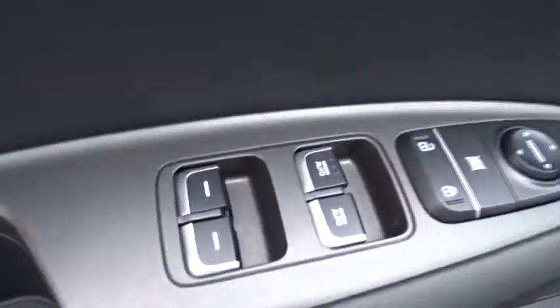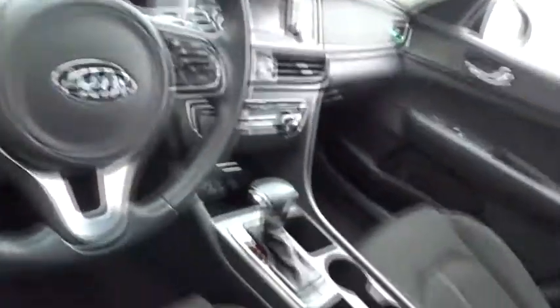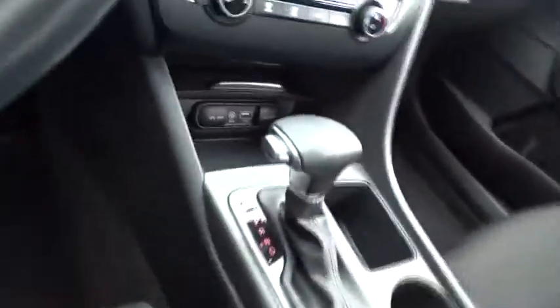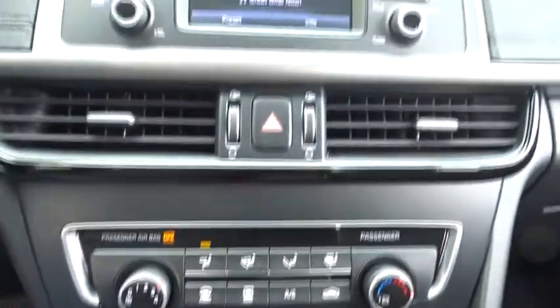Stability control, traction control, power liftgate, steering wheel audio controls, anti-lock braking system, backup camera, keyless entry, leather wrapped steering wheel, Bluetooth, power steering, adjustable steering wheel, aluminum wheels.